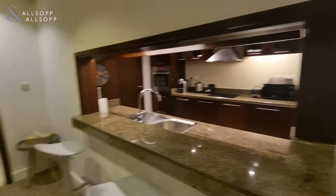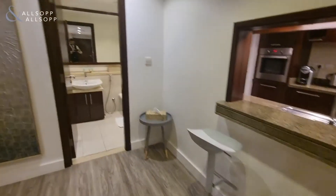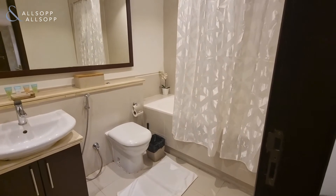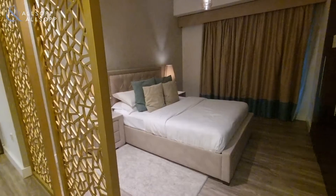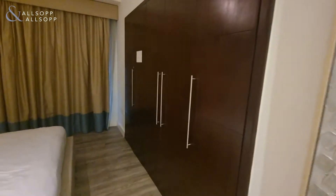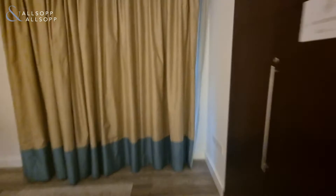Bathroom and then the bedroom with built-in wardrobes.